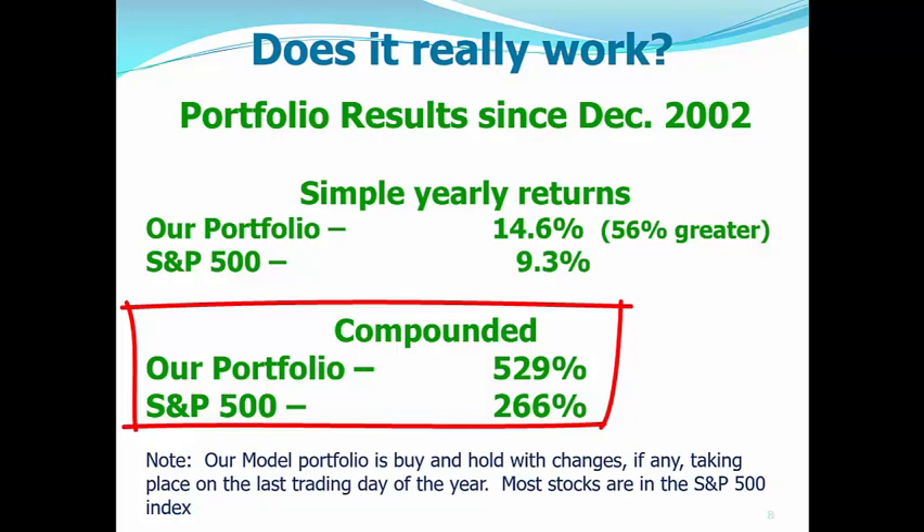Now, the model that I'm talking about here is buy and hold. Changes, if any, are taking place on the last trading day of the year or the last trading week, and most stocks are in the S&P 500. We replace any stocks that need to be replaced, and then we rebalance once a year.